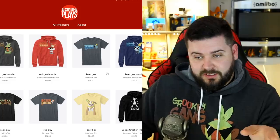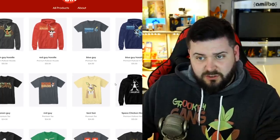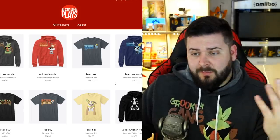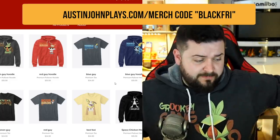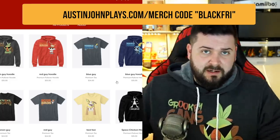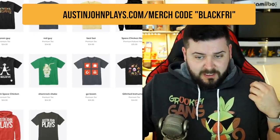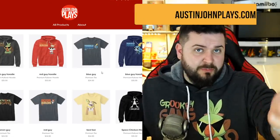Just a quick plug — all of my merch is always very cheap. All the shirts are $24 and all the sweatshirts are $35. They're the most comfortable sweatshirts you're ever going to have. If you watch this video, you can use a code for 10% off any of the merch on AustinJohnPlays.com, including the brand new Starter Selects, Good Boy Yamper, Space Chicken, and official logo merch as well. Super appreciated — help support the channel.